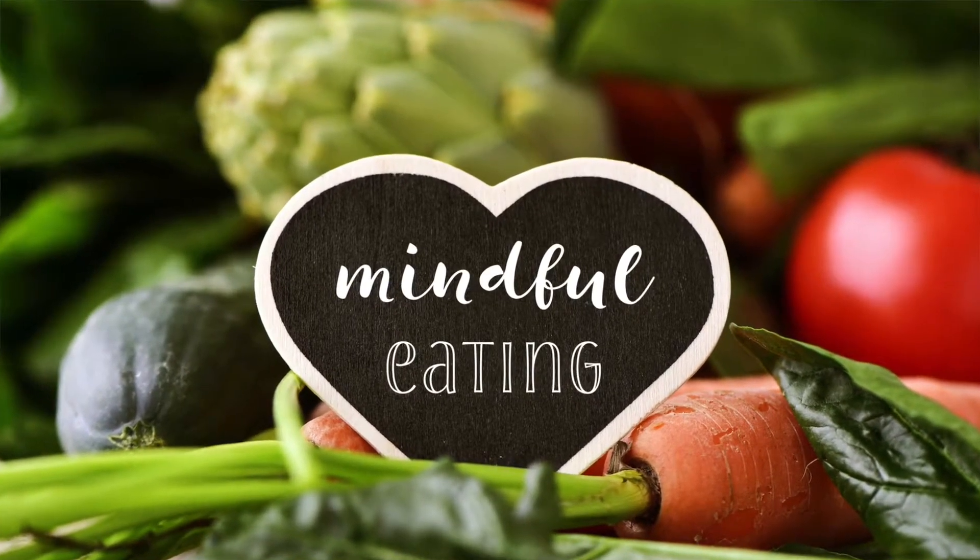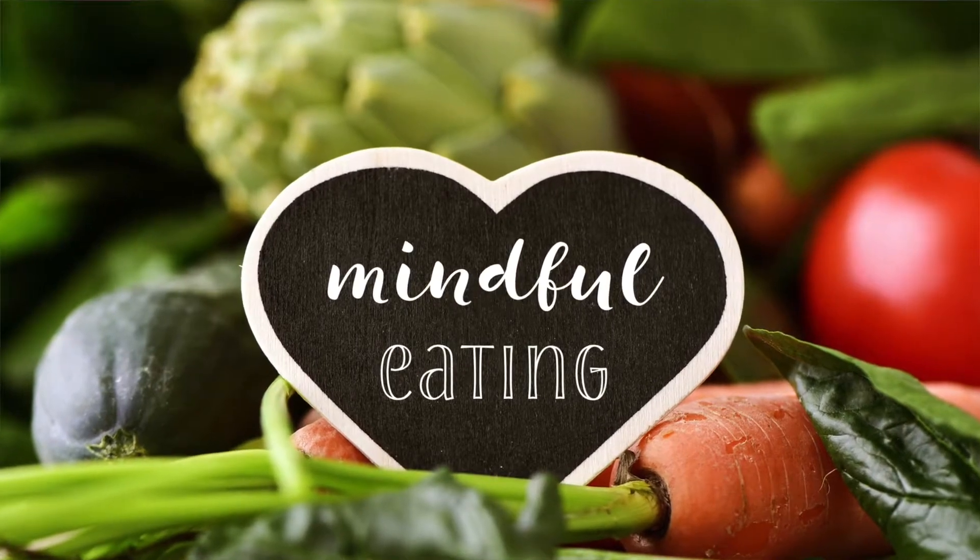We really do focus around healthy choices — healthier fat choices, complex carbohydrates versus simple carbohydrates. Those are the kind of things we're still teaching while they've got that information from their genetic test too.